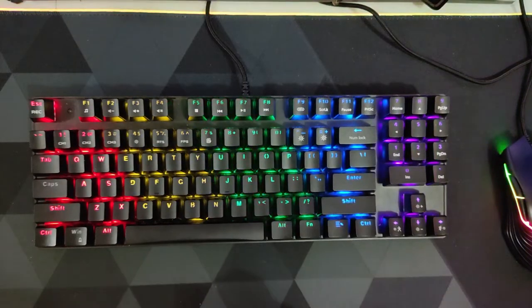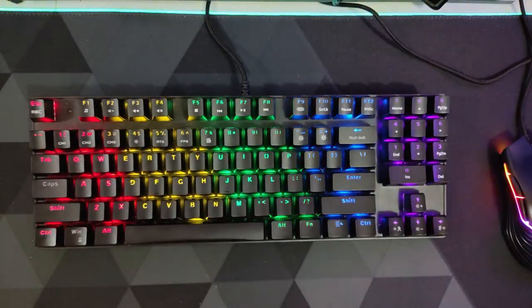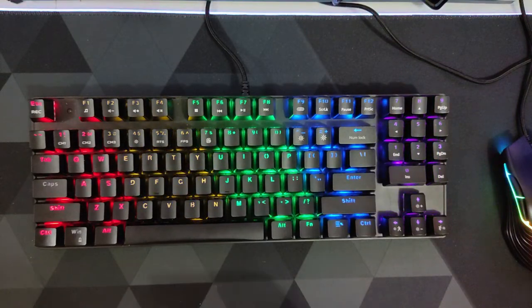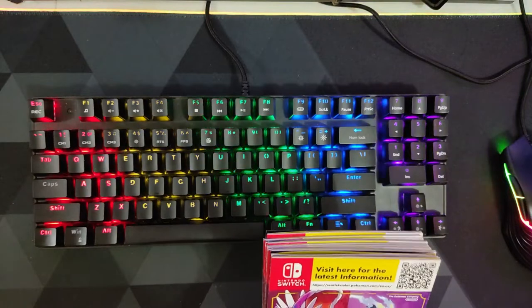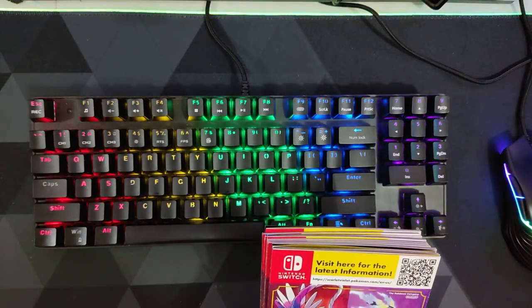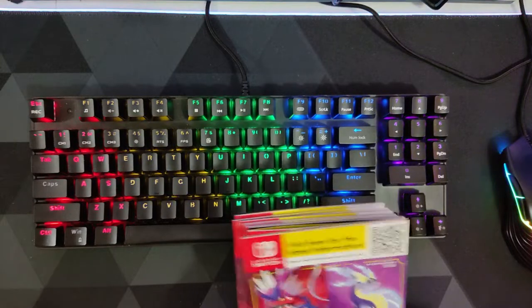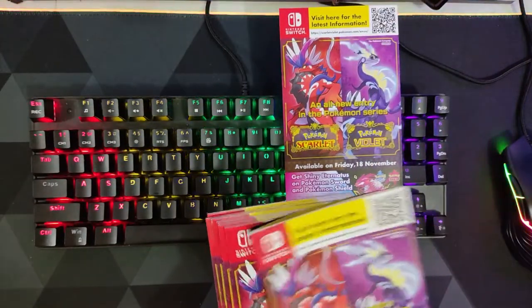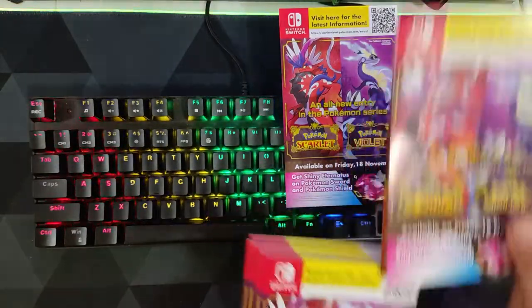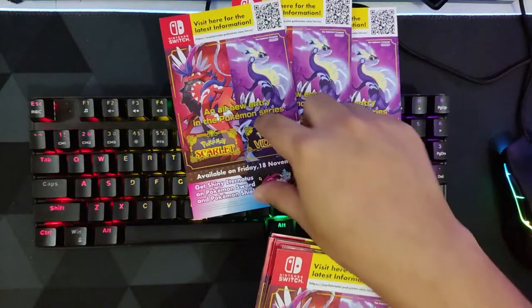Hello guys, welcome back to the channel. For today's video, this will be just a short video. I will be sharing that I'll be giving away 10 codes to get the shiny Eternatus on Pokémon Sword and Pokémon Shield. This is what it looks like. If you're interested to win, just subscribe and let me know if you already subscribed.